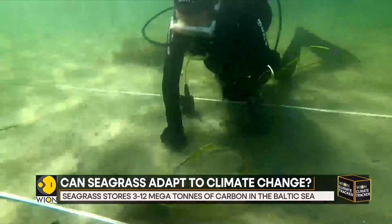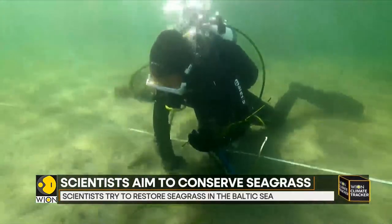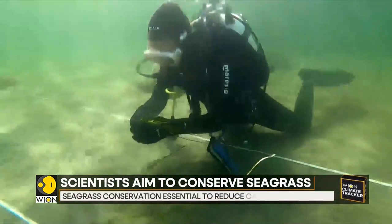Among other reasons, including poor water quality, diseases, and extensive use of fertilizers, global warming is an important factor in seagrass decline.